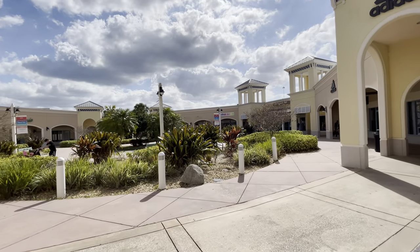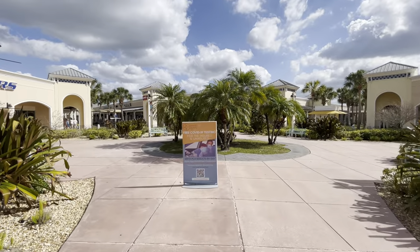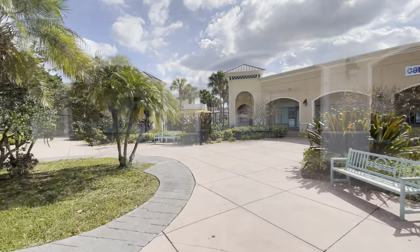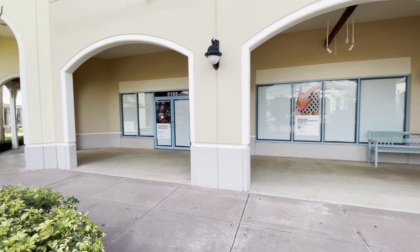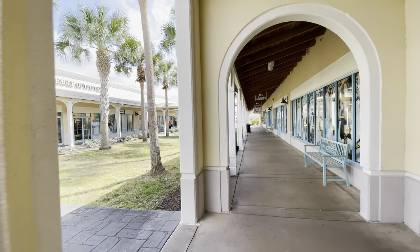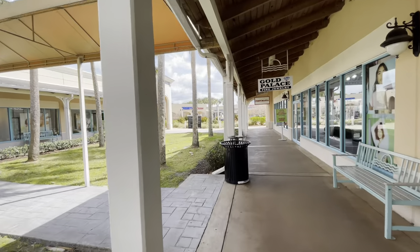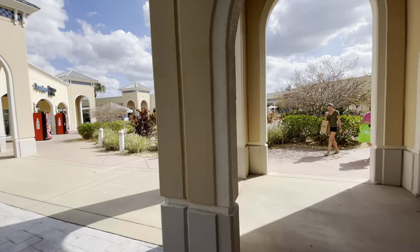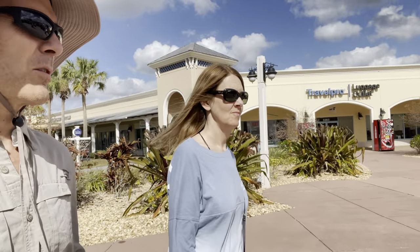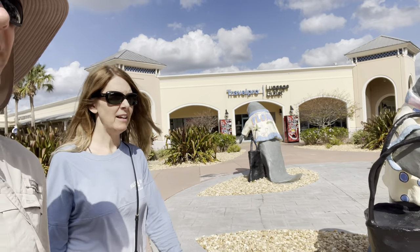This is the last section we have not gone in. Another vacant store. We're back to this area we've been to before. So what's your rating of this place? Shopaholic — we made it to east.